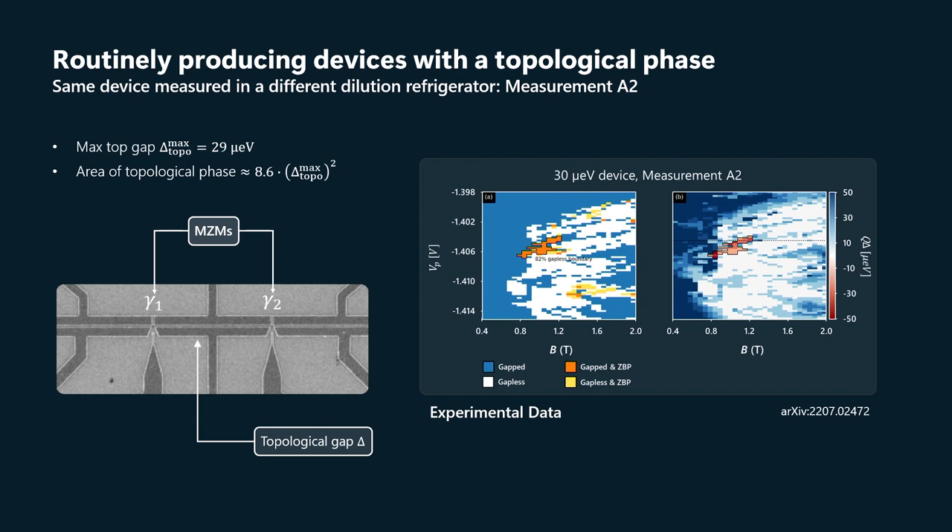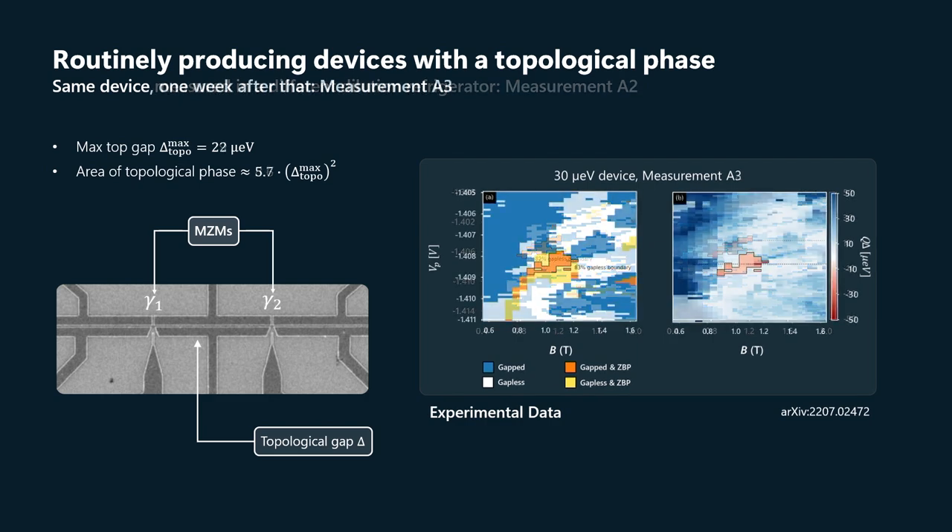So when we cooled it down, we got a slightly different phase diagram, but the maximum topological gap was actually larger in this case — closer to 30 microvolts. The area of the topological phase is still around a multiple of that maximum gap squared. So then we measured again a week later and a week later.